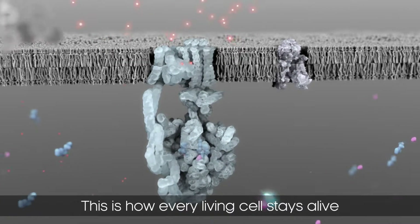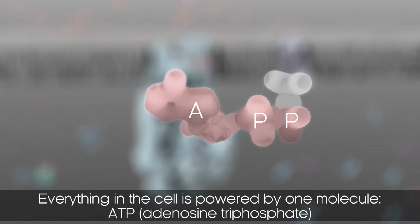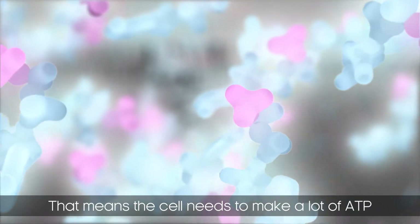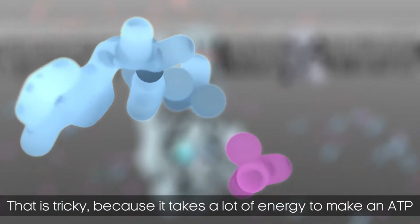This is how every living cell stays alive. Everything in the cell is powered by one molecule: ATP. That means the cell needs to make a lot of ATP. And that is tricky, because it takes a lot of energy to make an ATP.